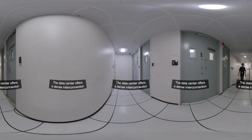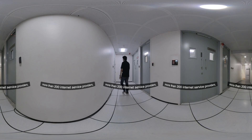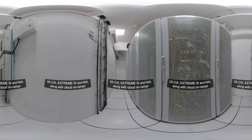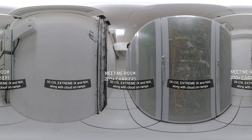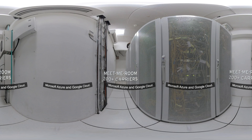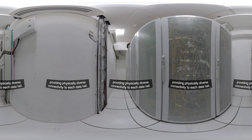The data center offers a dense interconnection and peering ecosystem with the presence of more than 200 internet service providers and connectivity to internet exchanges like D6, XtremeIX, and Nixie, along with cloud on-ramps to major hyperscale cloud providers like AWS, Microsoft Azure, and Google Cloud. Moom One is carrier and cloud neutral with two meet-me rooms providing physically diverse connectivity to each data hall.